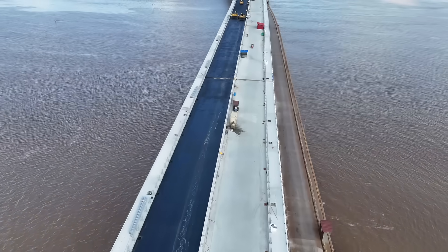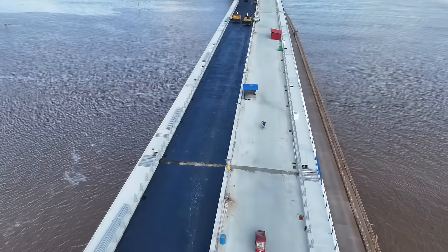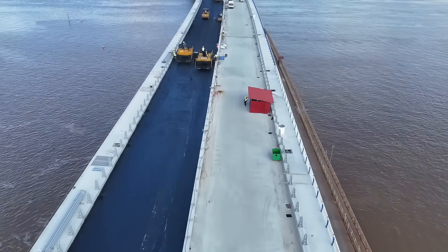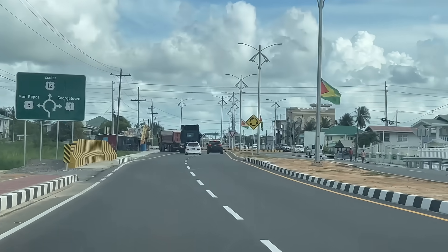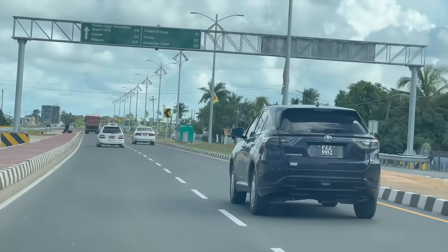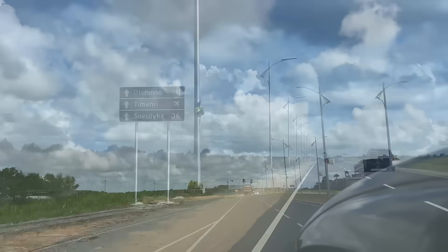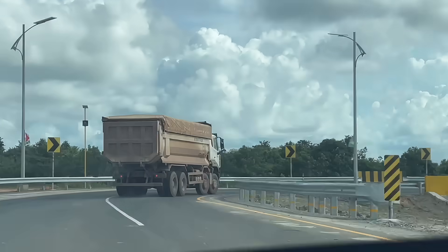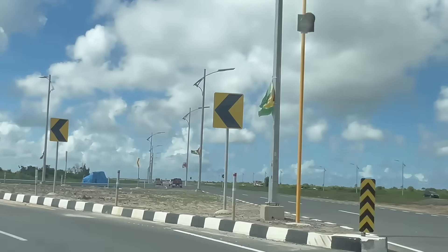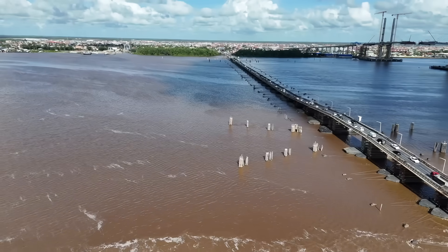The new bridge is designed to accommodate heavy-duty vehicles and higher traffic volume, and we're all hoping it will take care of the traffic congestion on both sides of the river. The Ogle-Eccles Highway was recently opened and has taken a lot of traffic off the congested East Bank Road. I travelled on it twice and got to the other end in about 15 minutes, which is a lot faster than taking the other road.